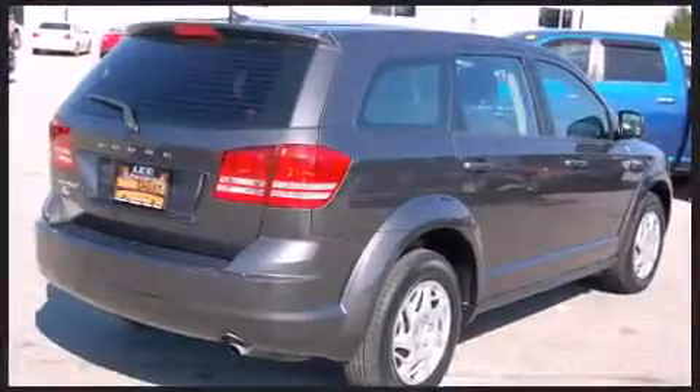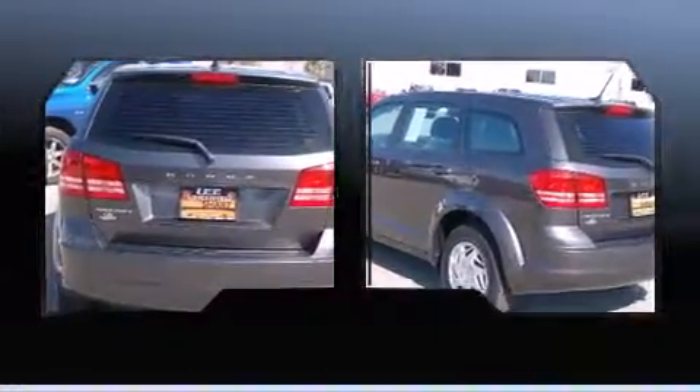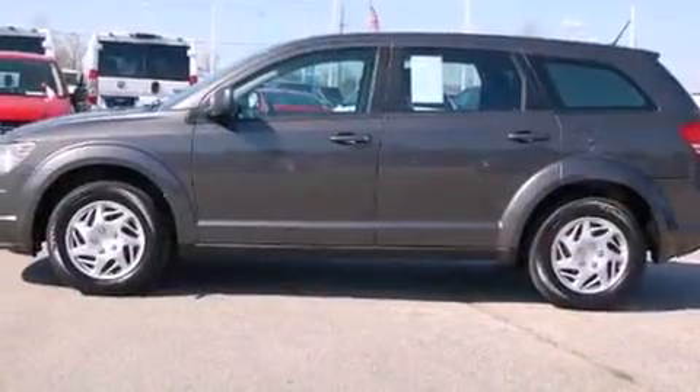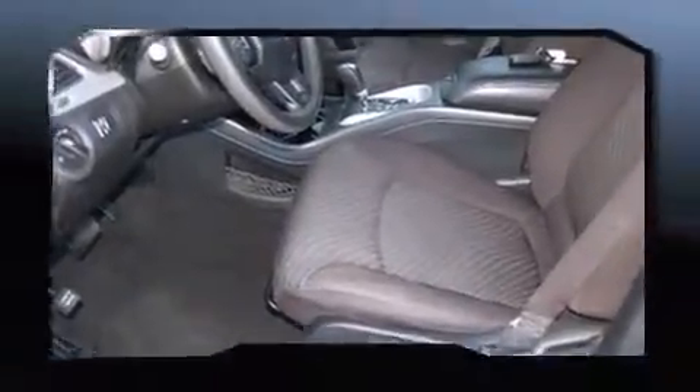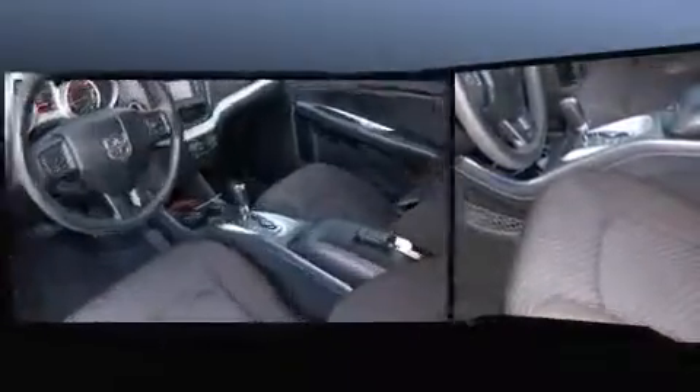Dodge prioritized fit and finish as evidenced by a tachometer, an outside temperature display, remote keyless entry, and a split folding rear seat. Premium sound drives six speakers, providing you and your passengers a sensational audio experience.